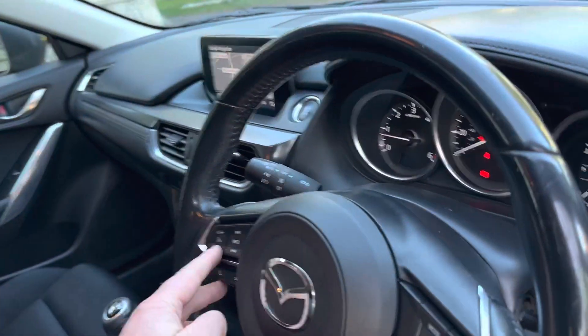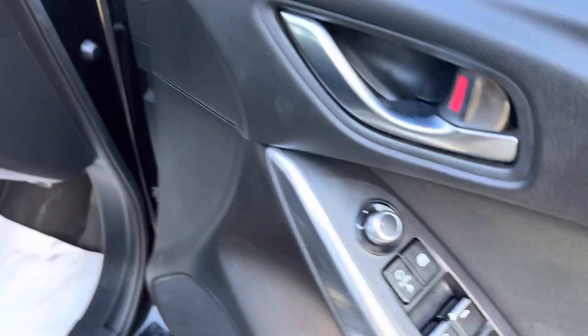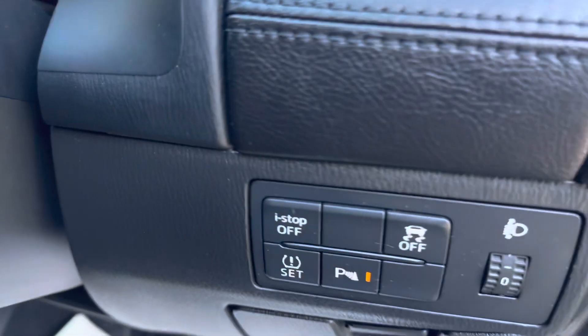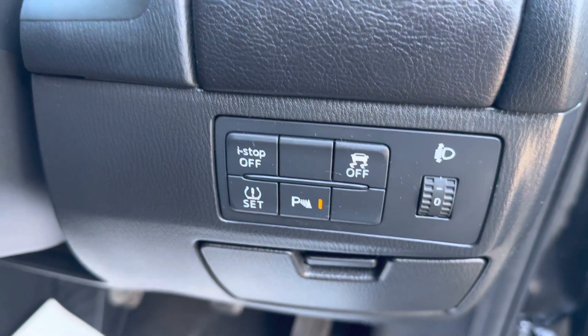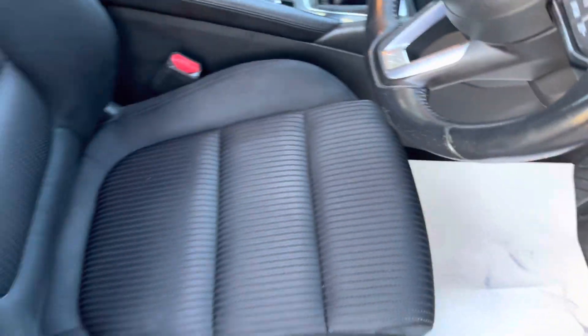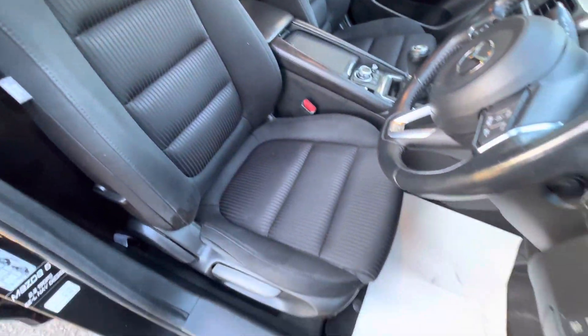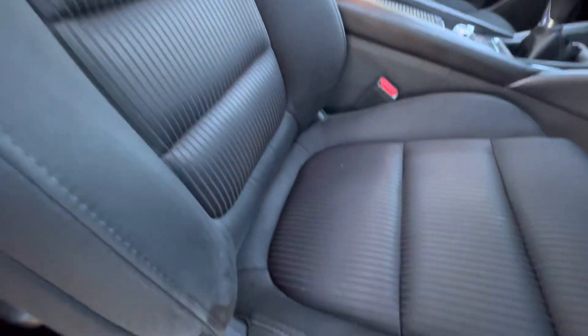Just turn the multi-function steering wheel, so we turn that down. We've got four electric windows, electric adjustable mirrors, central locking, parking sensors, stop-start, safe black cloth interior. No major wear on the seats, and they are manual seats.